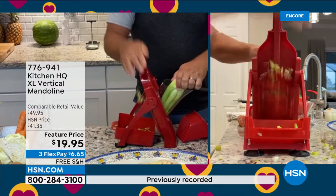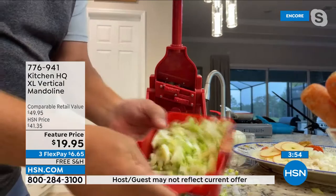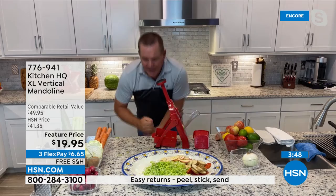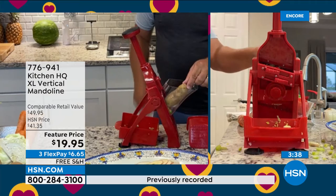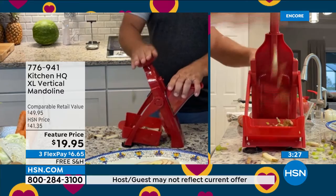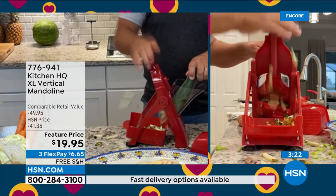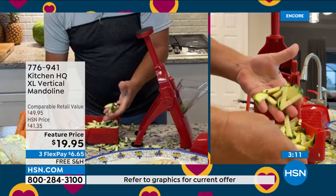Without even changing the setting, swap the vegetable to a potato. Just like it diced the onion and celery, a potato comes out in sticks — make french fries by the pound. Zucchini sticks for a vegetable tray: just push down, the blade crosses the vegetable, and you get perfect julienne zucchini for stir-fry or salad. The Kitchen HQ version is inspired by $50 competitors but has a bigger chute, bigger hopper, and bigger blade — at a better price.